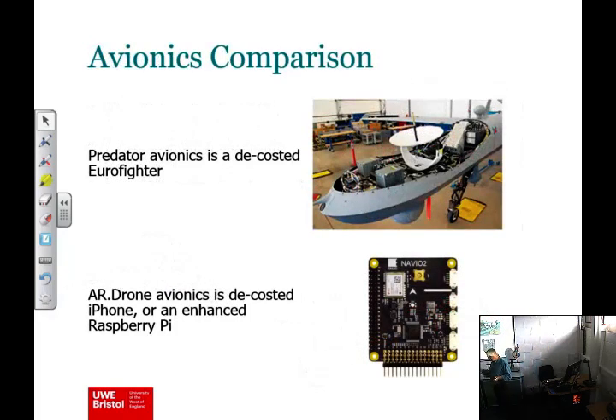I started off by noting we have conventional military drones and consumer drones getting in everybody's hair at the moment. My analogy is that military drones like the Predator are effectively a de-costed Eurofighter — a conventional military aircraft, certainly a lot cheaper, but still within an order of magnitude in cost and sophistication of conventional ones.